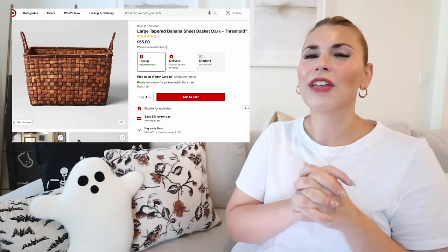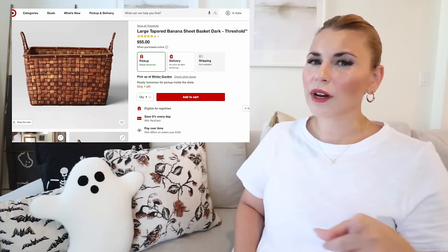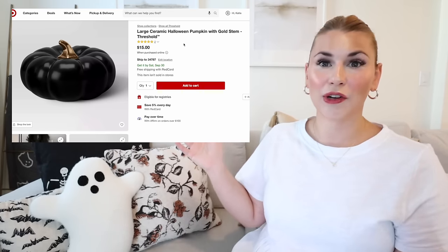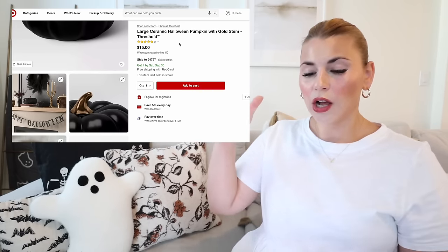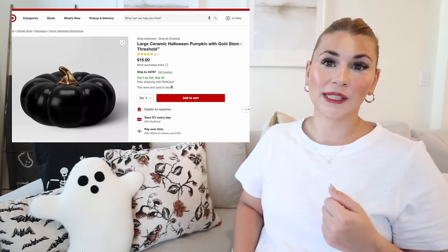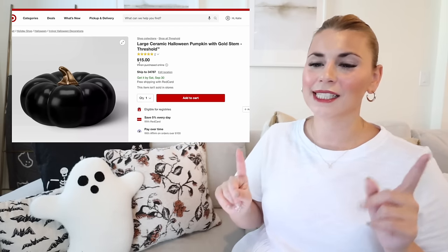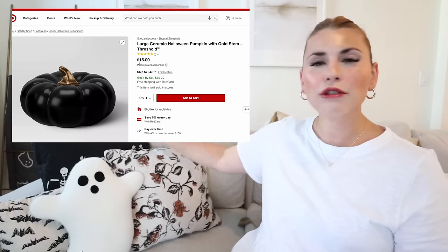Just one more decor item: the large ceramic Halloween pumpkin. I didn't see it in store — and it turns out it isn't sold in stores. It's a black and gold pumpkin, a bigger, shorter shape, and it's $15. It comes in two sizes. I'm thinking about adding it to cart for next year's Halloween decorating, since we're moving on to Christmas pretty soon around here.